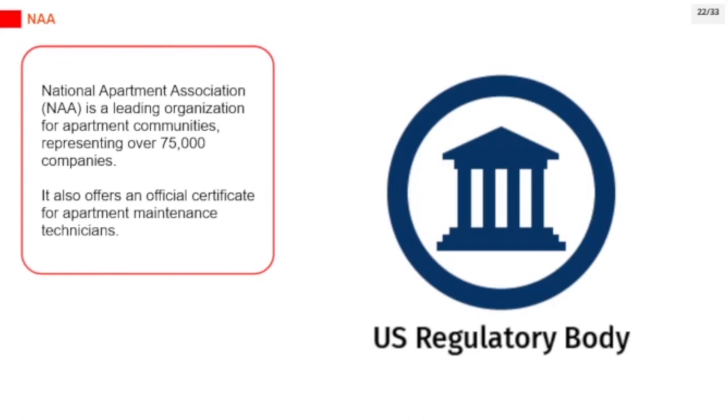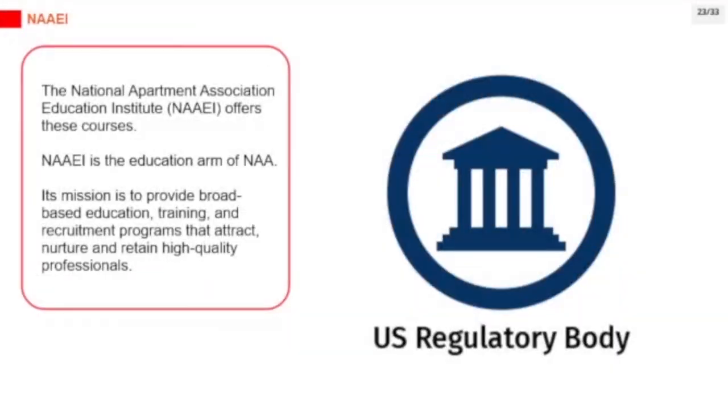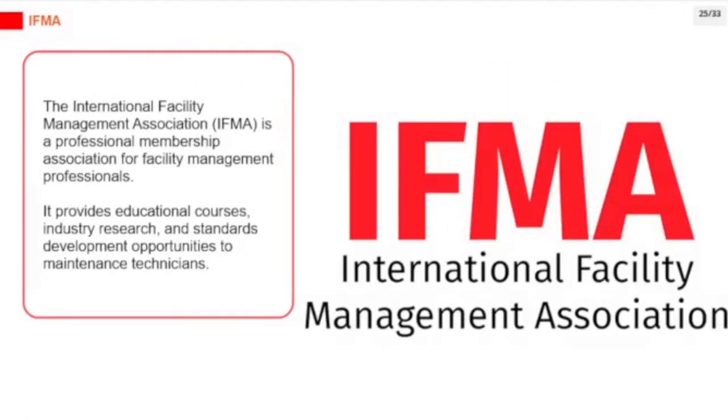NAA also offers an official certificate for apartment maintenance technicians. The National Apartment Association Education Institute (NAAEI) offers these courses and is the education arm of NAA. Its mission is to provide broad-based education, training, and recruitment programs that attract, nurture, and retain high-quality professionals. The International Facility Management Association (IFMA) is a professional membership association for facility management professionals, providing educational courses, industry research, and standards development opportunities to maintenance technicians.